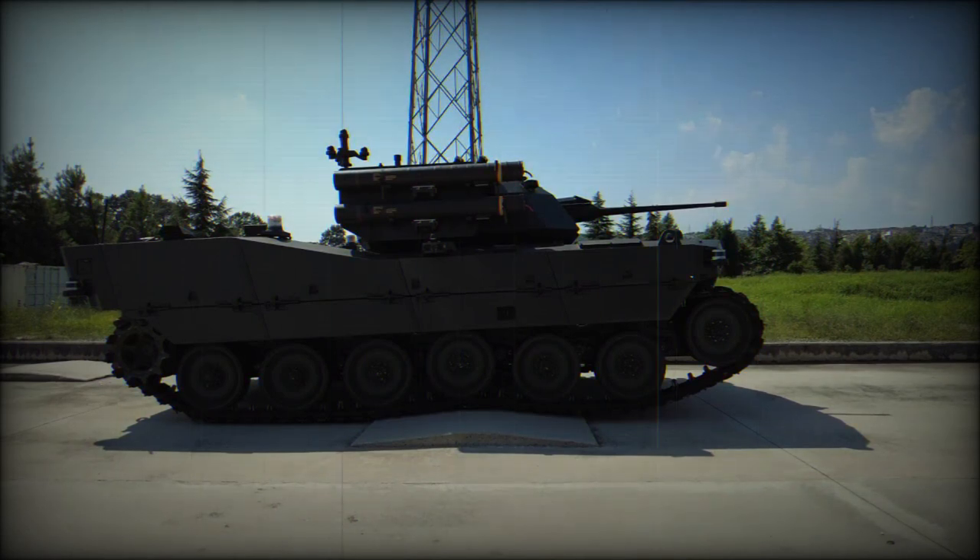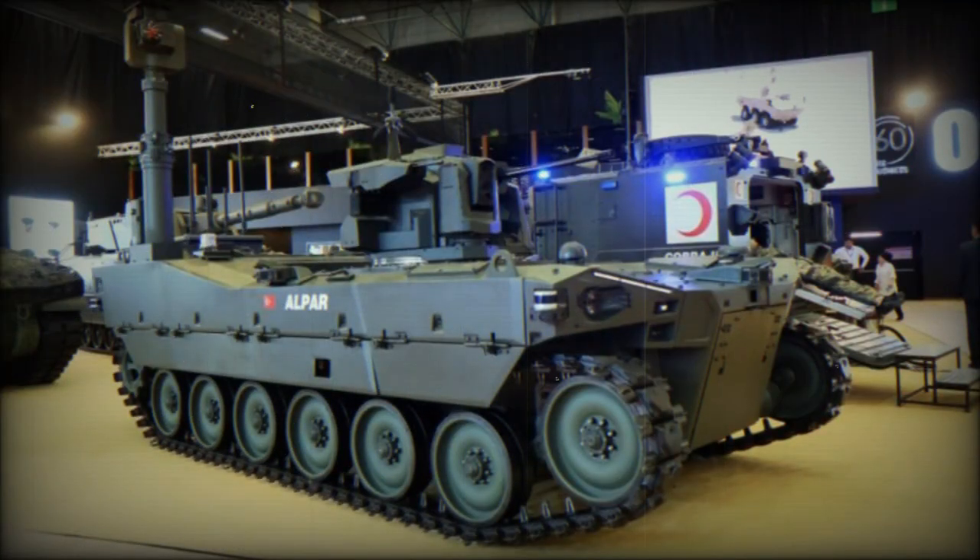The Alper is equipped with on-board unmanned aerial vehicles and unmanned ground vehicles, enabling it to conduct surveillance and reconnaissance missions. Furthermore, Alper possesses offensive capabilities, allowing it to engage enemy positions with its firepower.